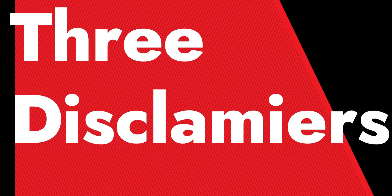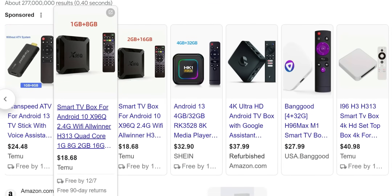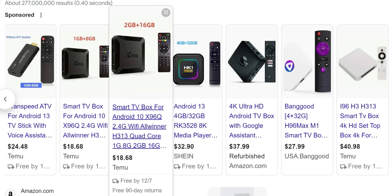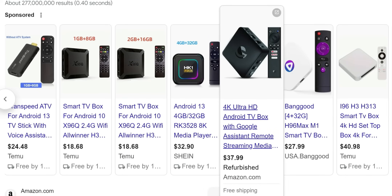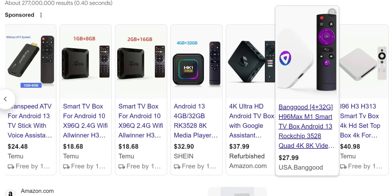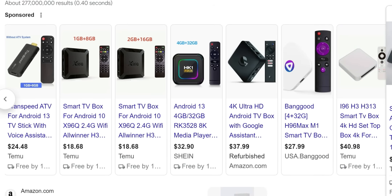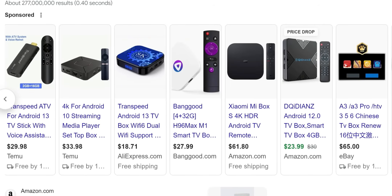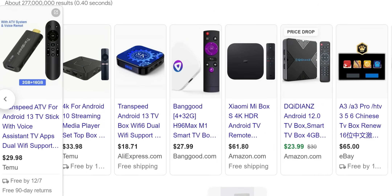Before we jump into it, three disclaimers. First, for this video I have excluded the cheap Chinese TV boxes. Yes, those work, but over my years of doing this I've bought hundreds of devices. Some of those cheap Chinese boxes are not consistent with their updates, hardware support is non-existent for the most part, and some of them lack features like official Netflix and official apps. Having said that, I couldn't recommend or put those on this list.